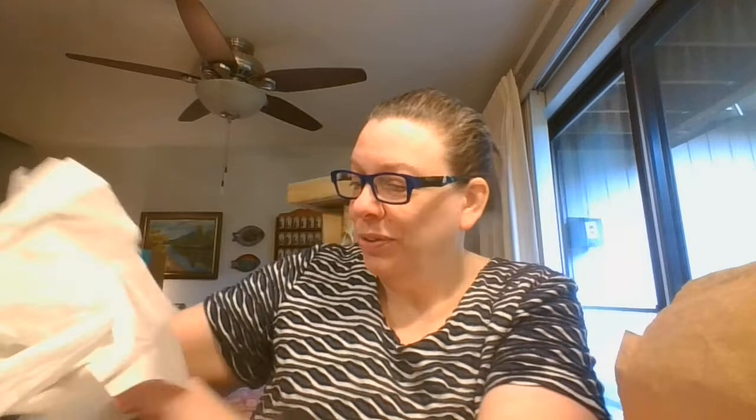This one was sounding like a bell, and sure enough it is a bell. But since it was this beautiful blue and it's got the hobnails on it, I could not resist that one.